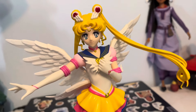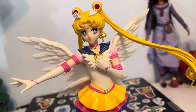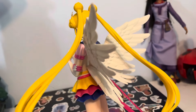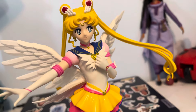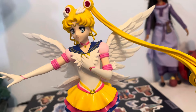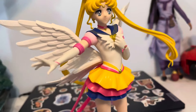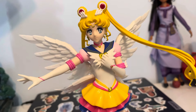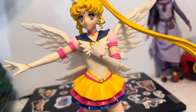This is my first figure with a lot of assembling to do. I had to stick her wings in the back, and I couldn't figure out which peg the wings go on — that was hard.